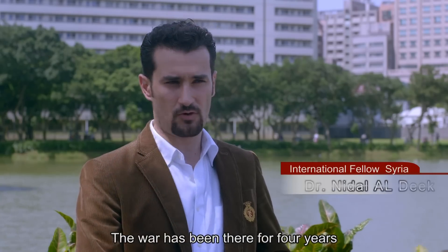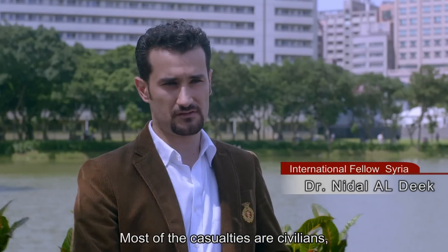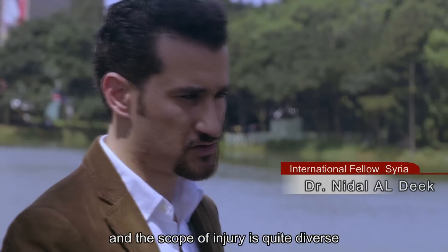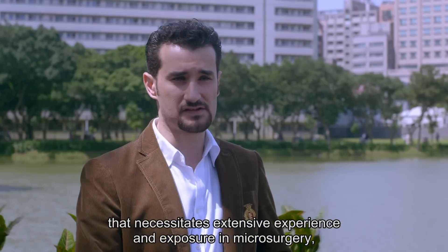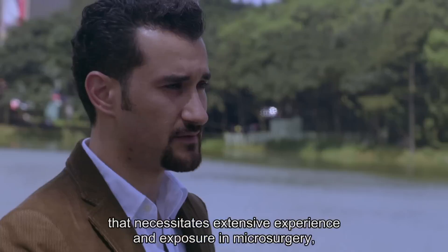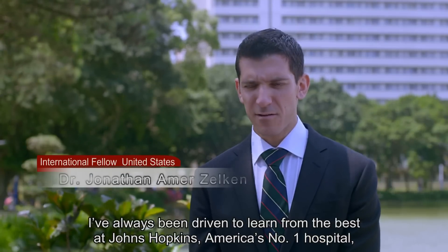The war has been there for four years and counting. Most of the casualties are civilians and the scope of injury is quite diverse. That necessitates extensive experience and exposure in microsurgery, something you can only achieve here in Taiwan.